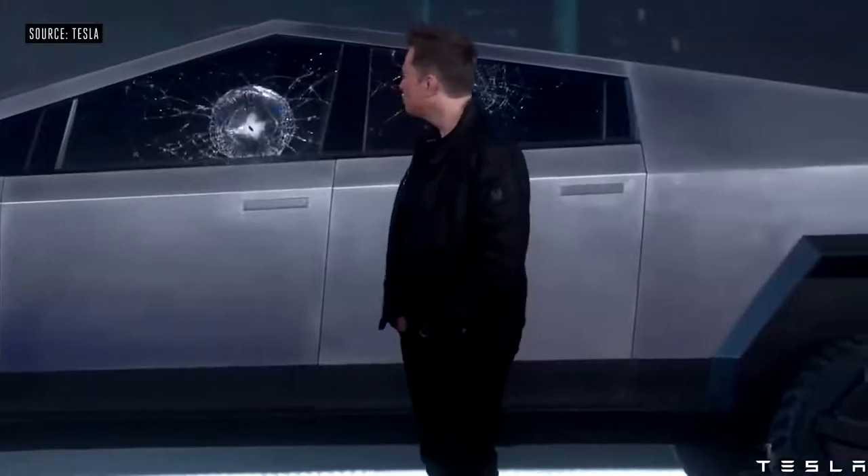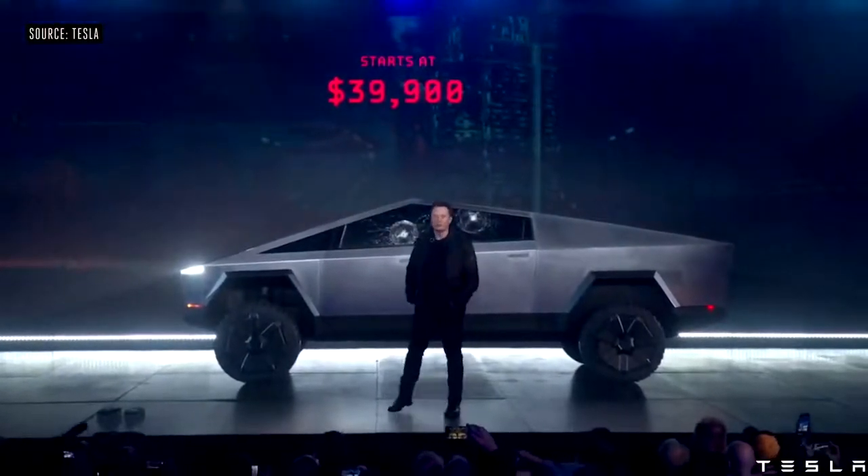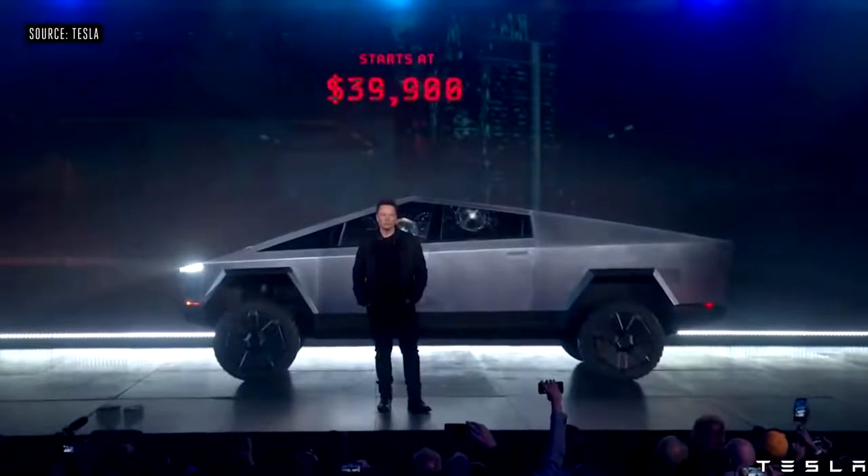One thing that could help Tesla move a truck that is as out there as the Cybertruck is the fact that the specs and the price actually sound pretty good. The Cybertruck starts at $39,900, which is lower than a lot of the most popular pickup trucks on the market right now, like the Ford F-150 or the Dodge Ram.